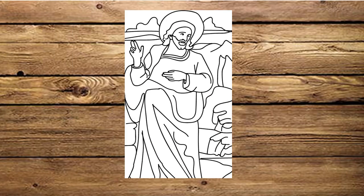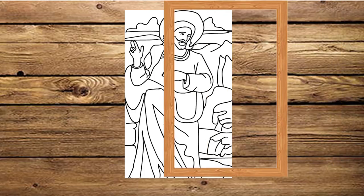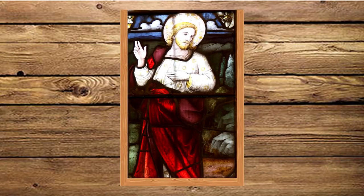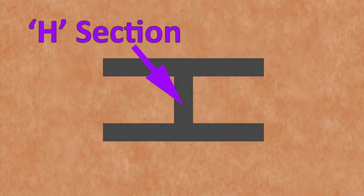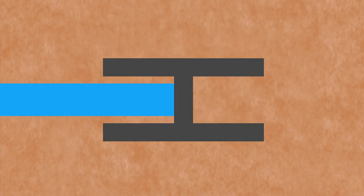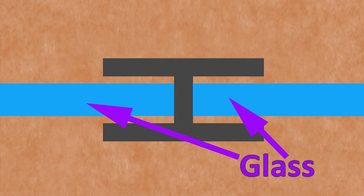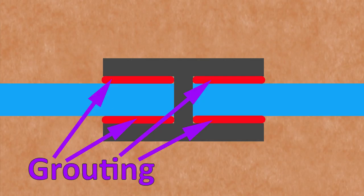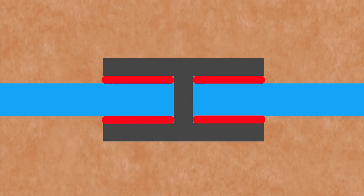They would have been made inside a wooden frame over a cartoon, using an H-shaped piece of lead into which the glass is slotted. The joints would then be soldered, and the whole thing grouted with a mixture of chalk, linseed oil and turpentine.